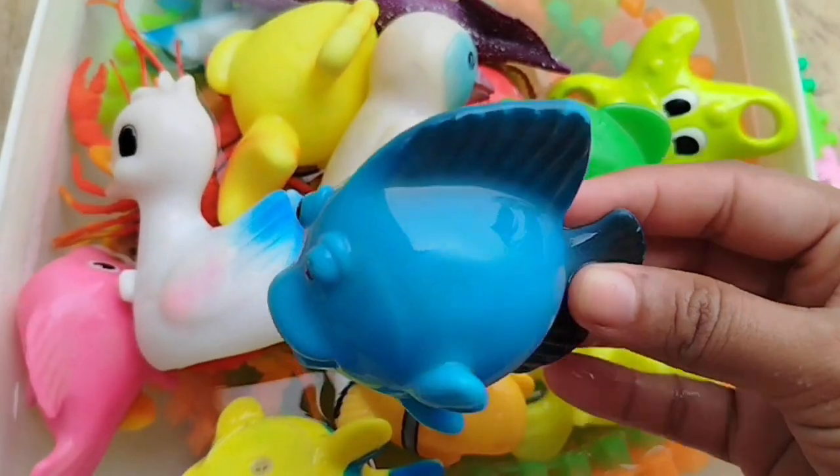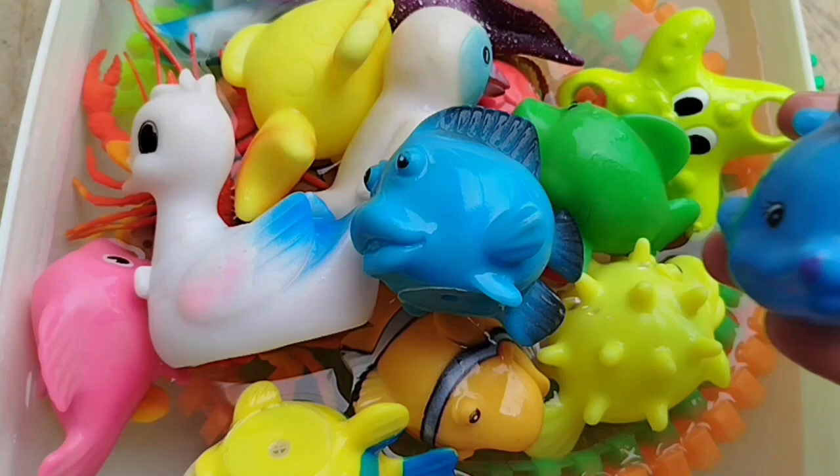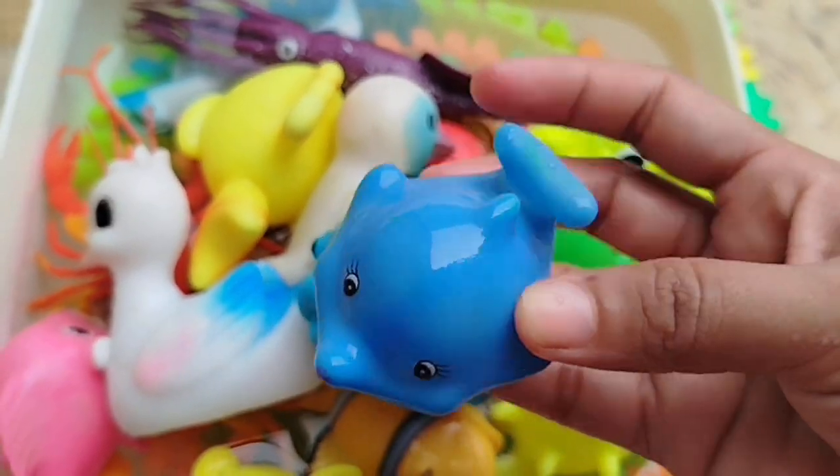A blue tang. This is a blue tang. The next one is a dolphin.